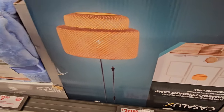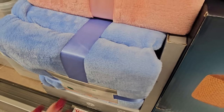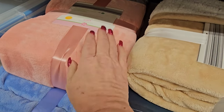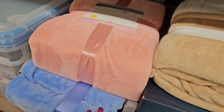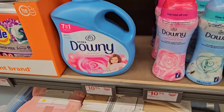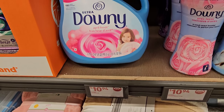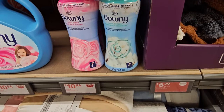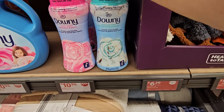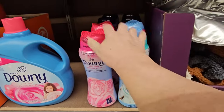Next to that we have the Huntington Home Twin or Full Royal Plush Blankets — you've got cream or tan, pink or light blue — for $9.99. We also have a really big container of Downy, 3.29 liters for $10.94, and the Downy beads in two scents — April Fresh or Cool Cotton — for $10.94 each, 13.4 ounces.